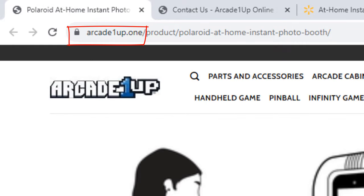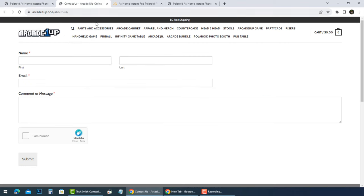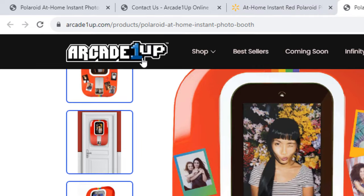Arcade1up.1 is one of those fake stores that sells the Polaroid at Home Instant Photo Booth. Let's have a look at their Contact Us page. There is no phone number to contact customer support, no email, and no location address was found to return a bad product. Arcade1up.1 is fake — the real website is arcade1up.com.